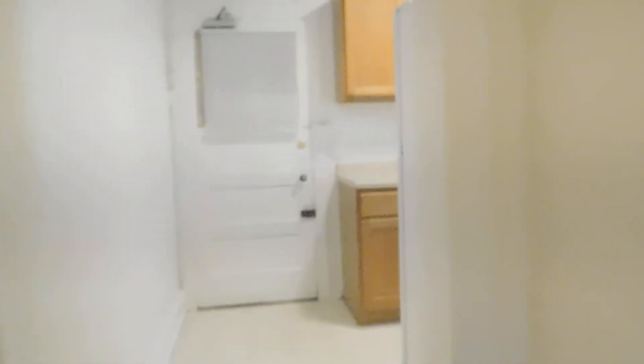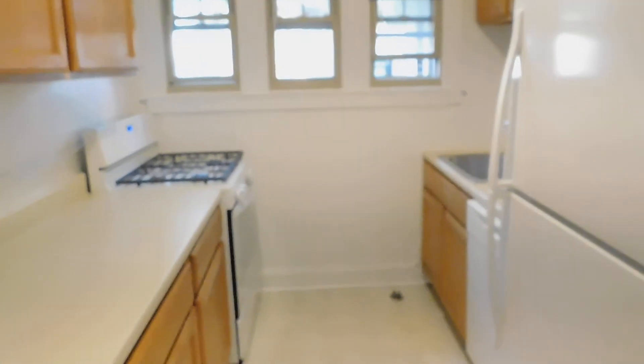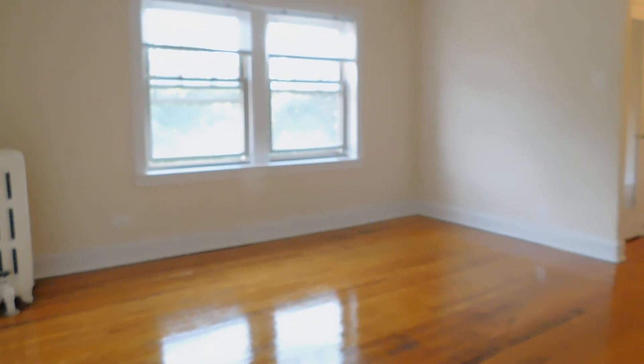Now I'm just going to show you everything one last time very quickly to give you one more overview of the apartment. Here's bedroom number two, the larger bedroom, then the bathroom, the nice big kitchen, the dining room, and then we finish up with that very large and bright living room. Beautiful apartment — thank you.